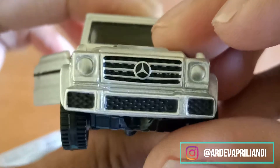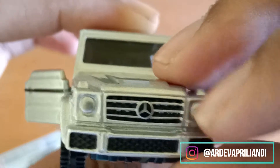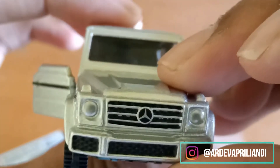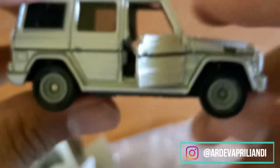Roda umumnya, terus kemudian pintunya ini bisa dibuka, bisa kalian lihat. Ini bisa dibuka. Terus, ada grillnya ini. Grillnya ini di depan. Tapi, sayangnya lampunya masih warnanya abu-abu ya, silver gitu. Jadi, kurang enak dilihat. Tapi overall udah bagus.